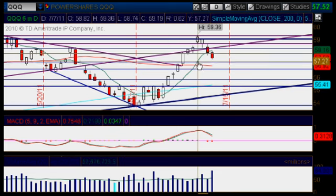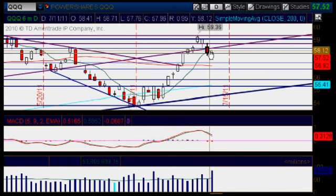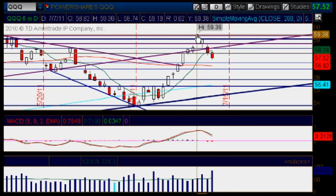But just in case we get a little bit of a bounce, watch again the 57.92 mark really closely, as well as the 8 moving average. And then the next area of resistance on our way up would be here at the 58.30 mark. And then the next one would be the 58.70 mark. And then the next big one would be at the high of July 7th, which was again the 59.36.